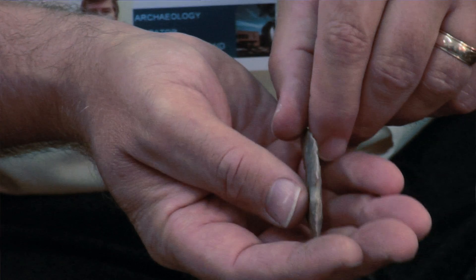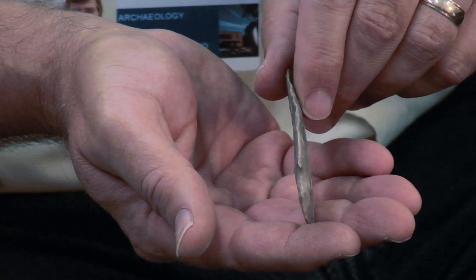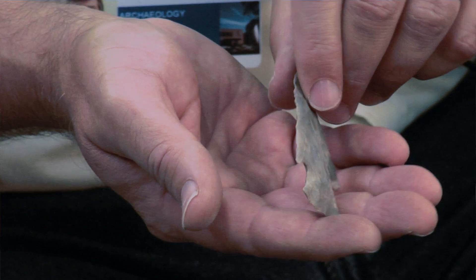Probably the most distinctive Hopewell artifacts are these bladelets — small stone flakes made in a special way from prepared cores. They look like little stone razor blades. Another distinctive stone tool is this corner-notched projectile point, which might have been a knife or spear tip. It's very finely and thinly made, produced from flint ridge flint in a gray variety. It was found in a pit feature along with other bladelets, dating to the Middle Woodland period, between about 200 and 400 A.D.